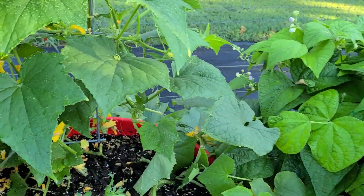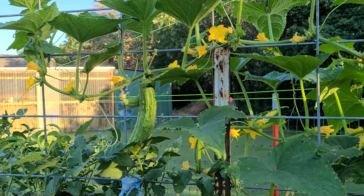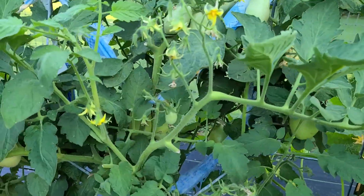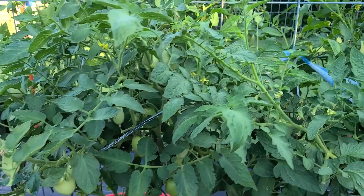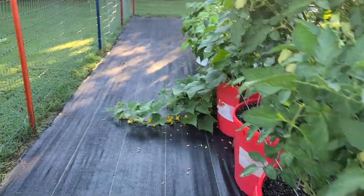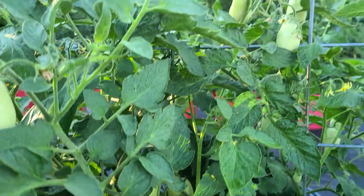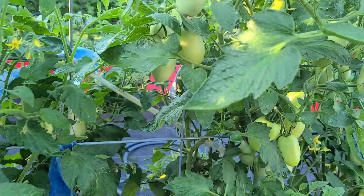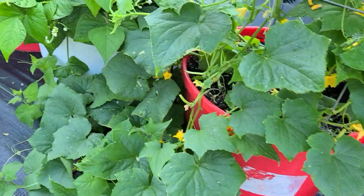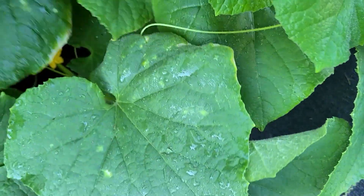Cucumbers, they're going good, vining right on up. Looks like I got one there I need to pick today. These are the canning tomatoes — I picked some off of them too. You can see they got plenty more on there; they're putting on. I'll have something to can. I'll bring my stick out here next time so I can poke it through these leaves and see what's underneath there.